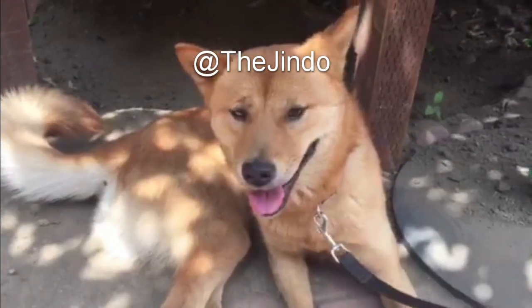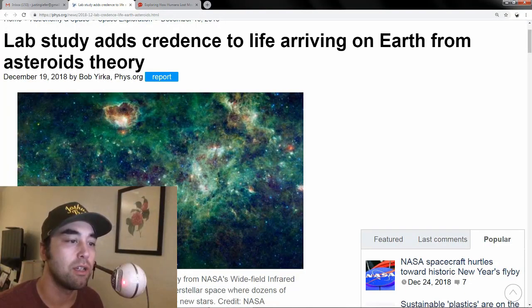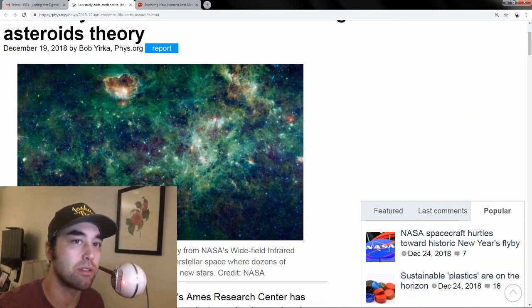Hey everybody, welcome to another episode of Earthly Headlines. Today we're going to talk about the concept of panspermia and some of the theories surrounding how life got seeded on the Earth. A new study came out that supports this growing mound of evidence pointing to life arriving on Earth from interstellar asteroids and other objects.